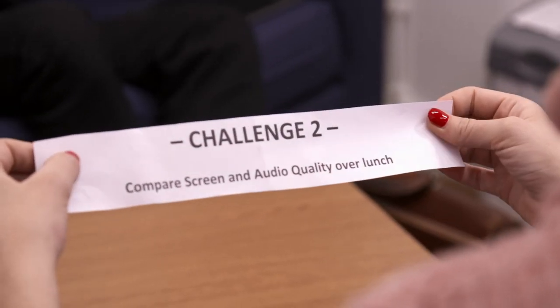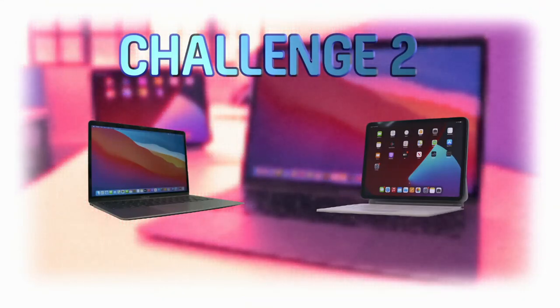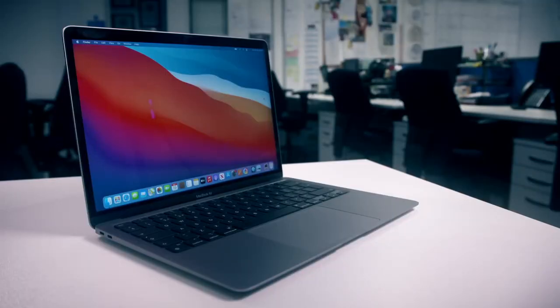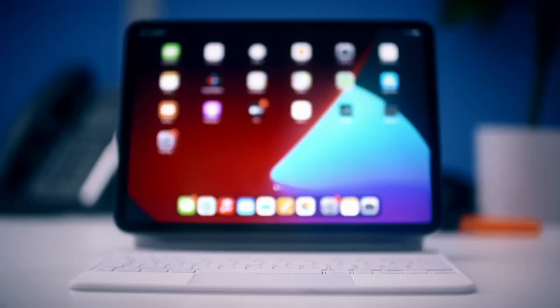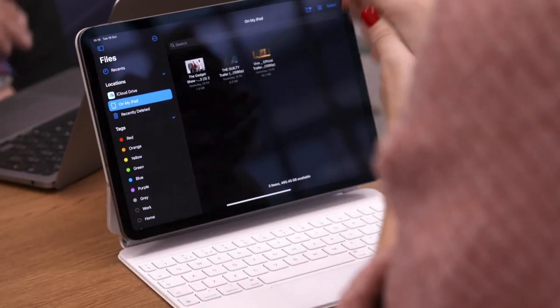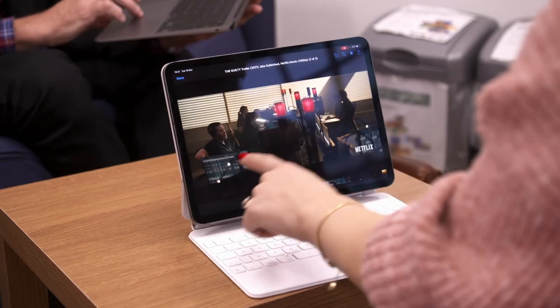Challenge number two: compare screen and audio quality over lunch. While both machines can happily tackle work tasks, they're also entertainment devices. So next, we're going to stream some 4K content and compare screens.